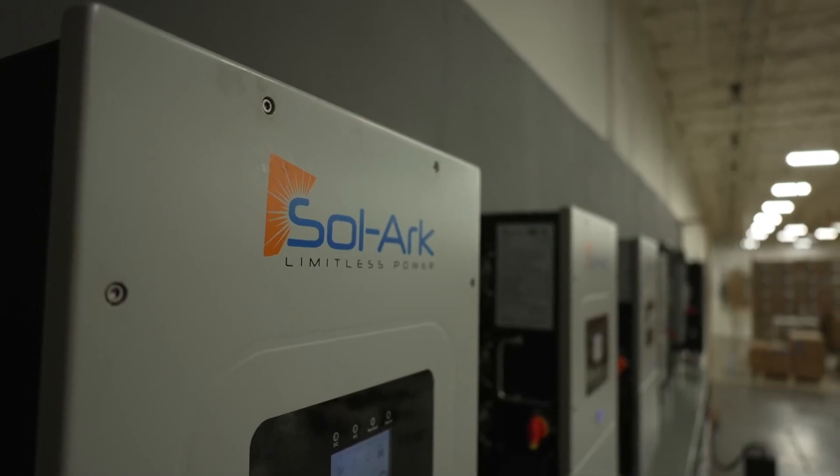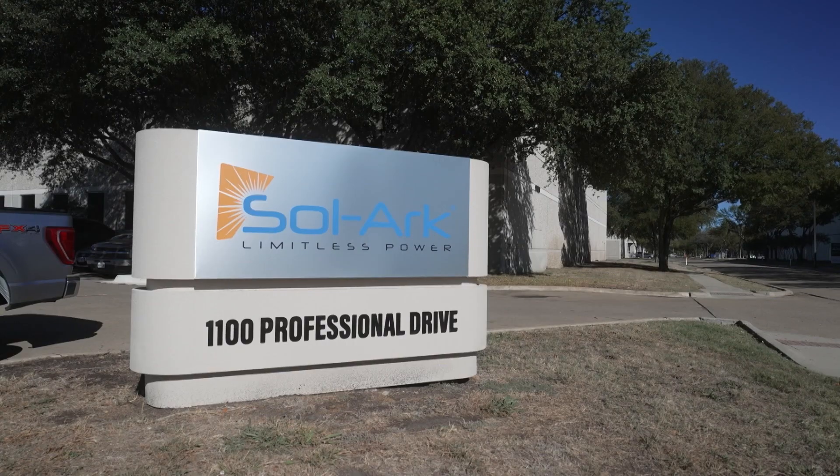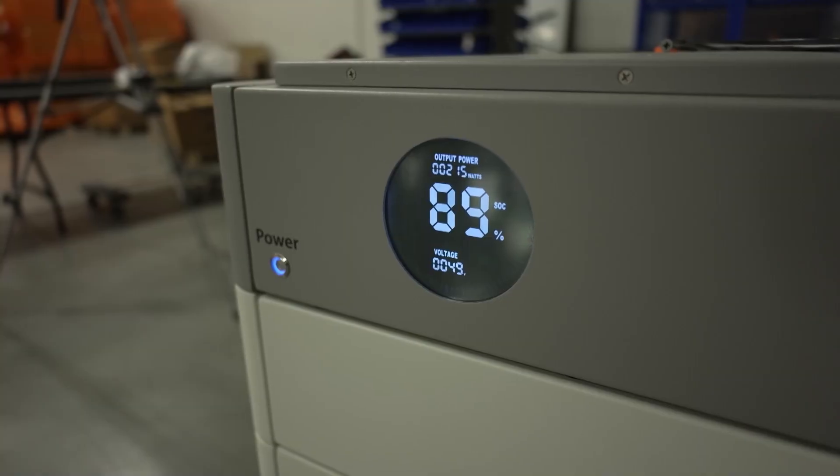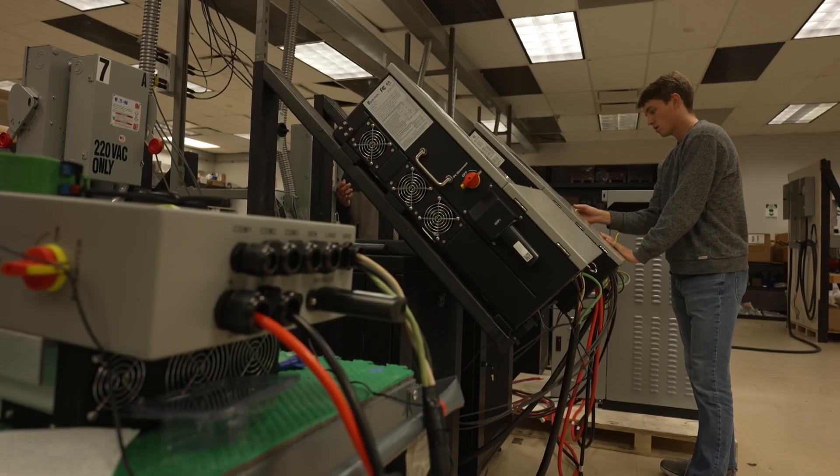Every once in a while, a product enters the market that truly changes the game. That's the case with Sol-Ark, a state-of-the-art product line that's making the process of solar power integration and true at-home energy independence real.